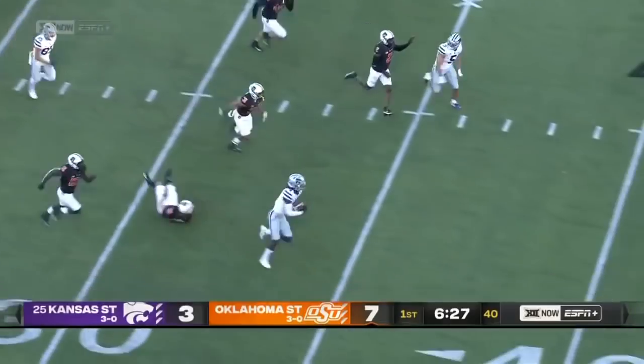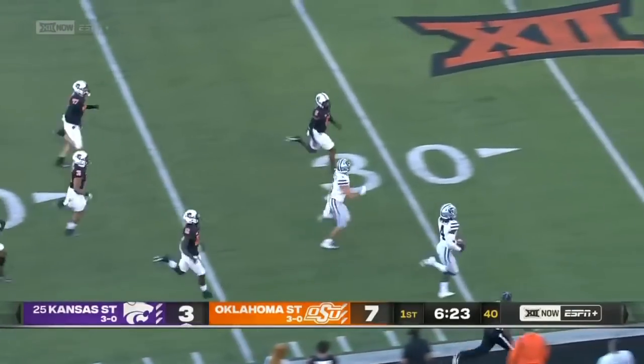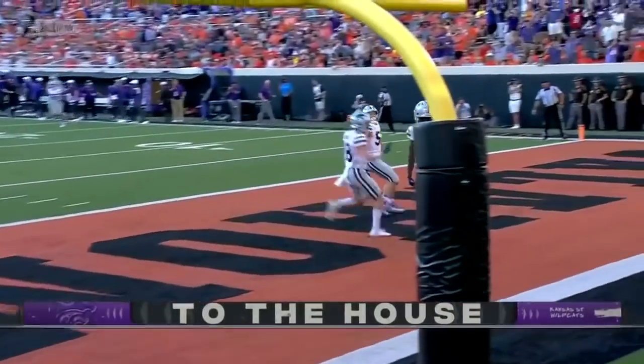Now he's in the open, stiff arms the kicker. One man to beat. Now he's in the open — Knowles, 99 yards. Touchdown, Kansas State. Oh my.